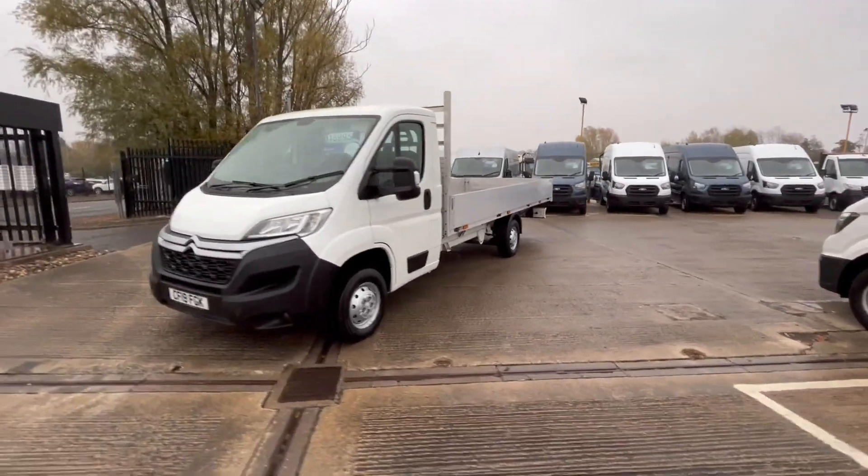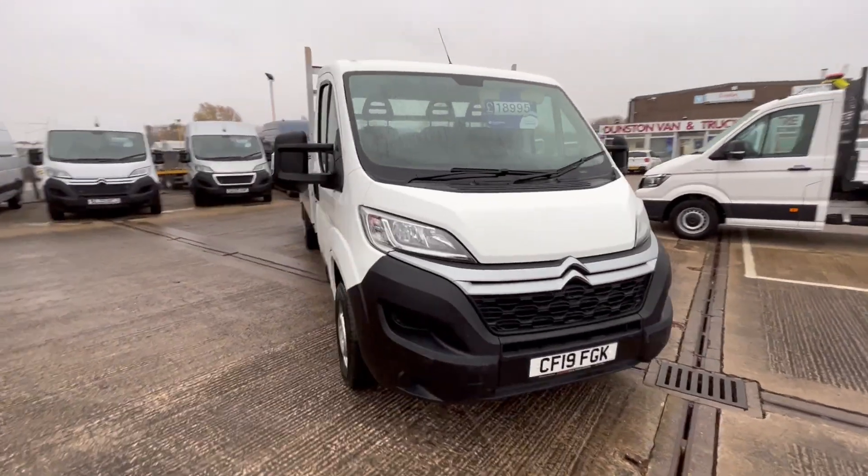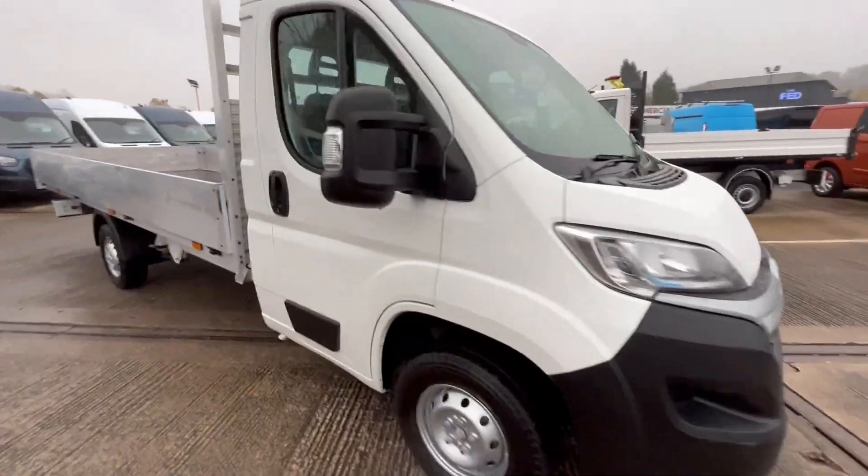Daytime running lights and everything on it as normal. Central locking, electric mirrors, electric windows.